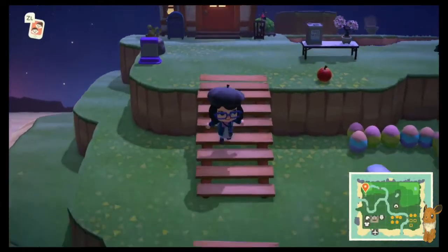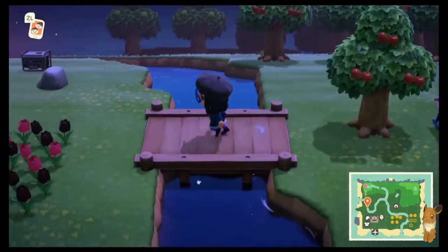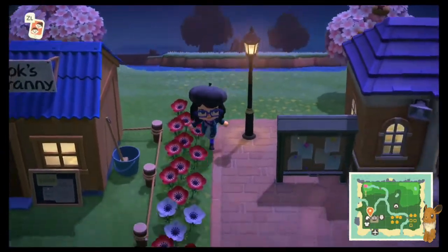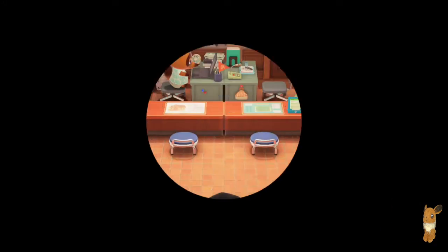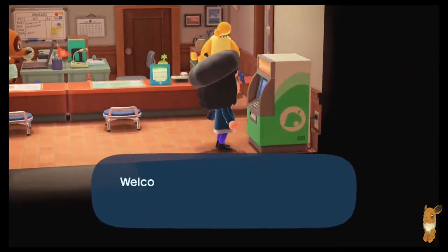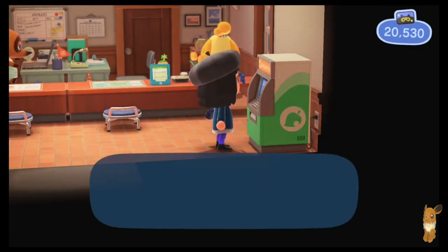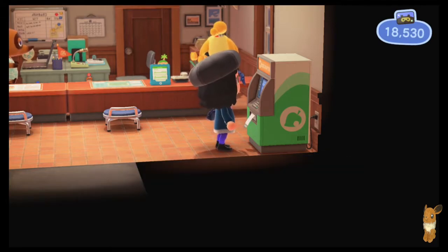Because we need another one. So we're doing that first — we're going to a Nook Miles Island at night. That's the first thing we're doing. We're going to a Nook Miles Island because we are going to look.